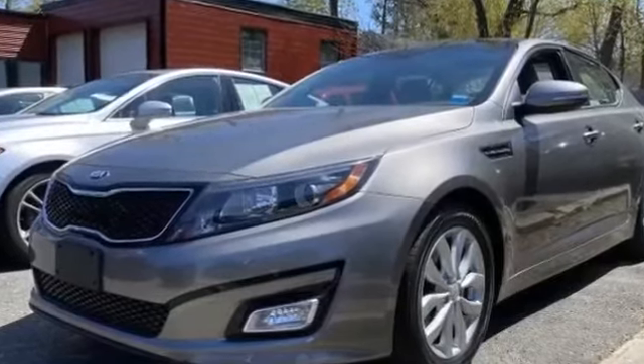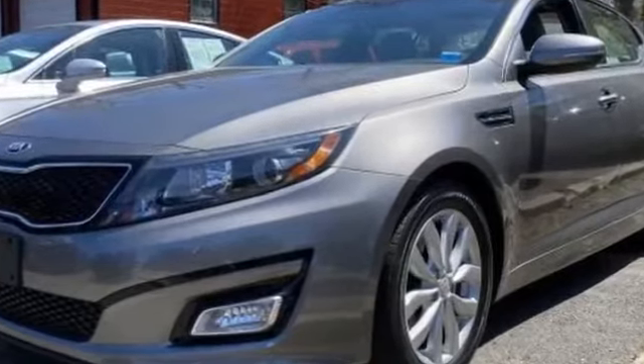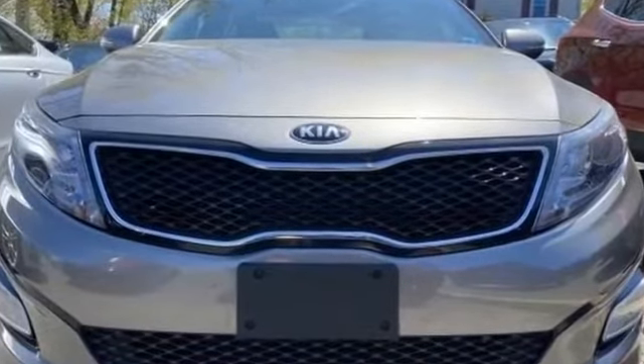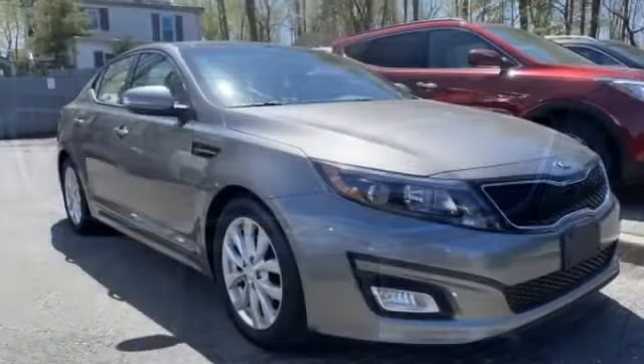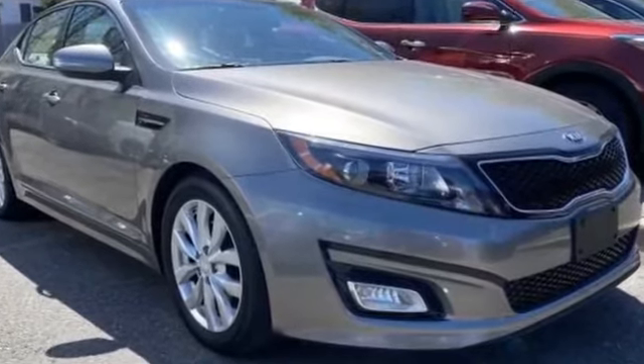2014 Kia Optima with less than 24,000 miles on the odometer. This sedan combines safety and comfort with style and performance. You won't be able to pass up on these extra features: navigation, leather seats, side view mirrors with turn signals.